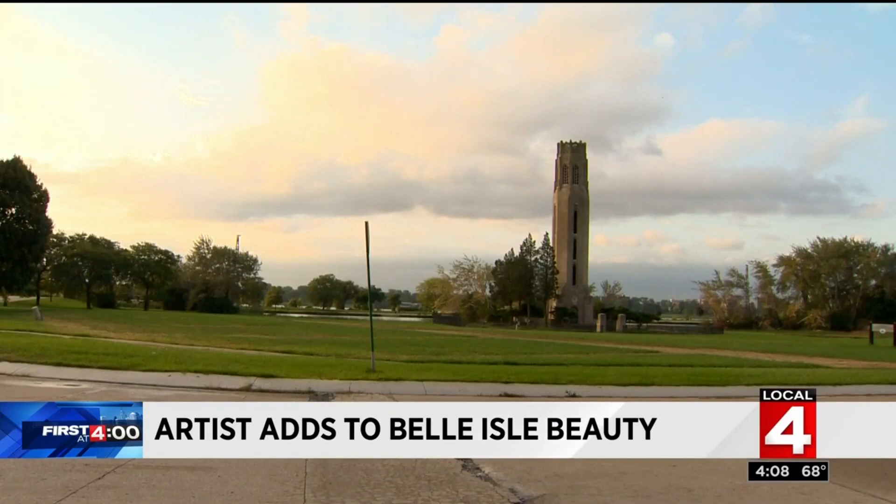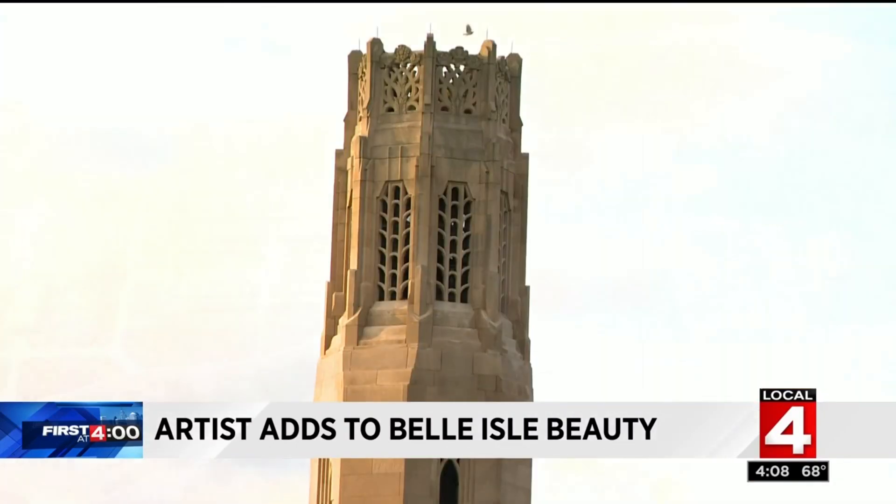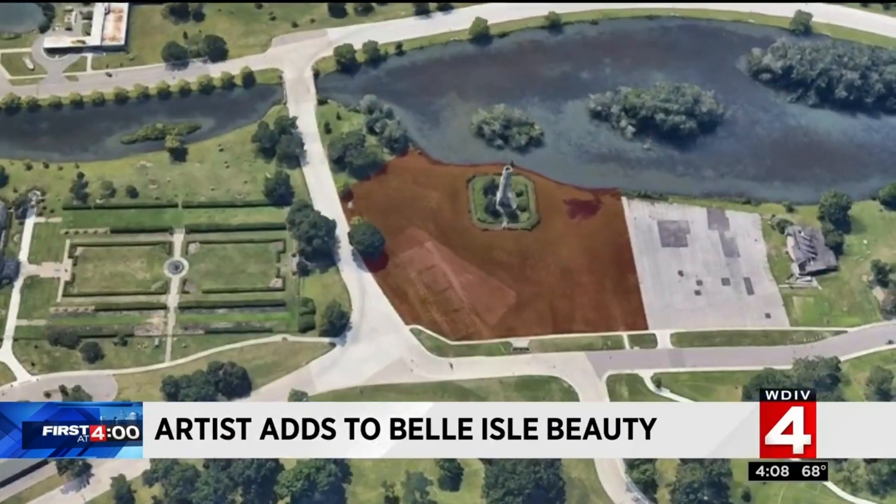Pete Oldhoff is a world-renowned garden designer, and his latest project will surround this bell tower on the northern edge of the island. It feels like a meadow,